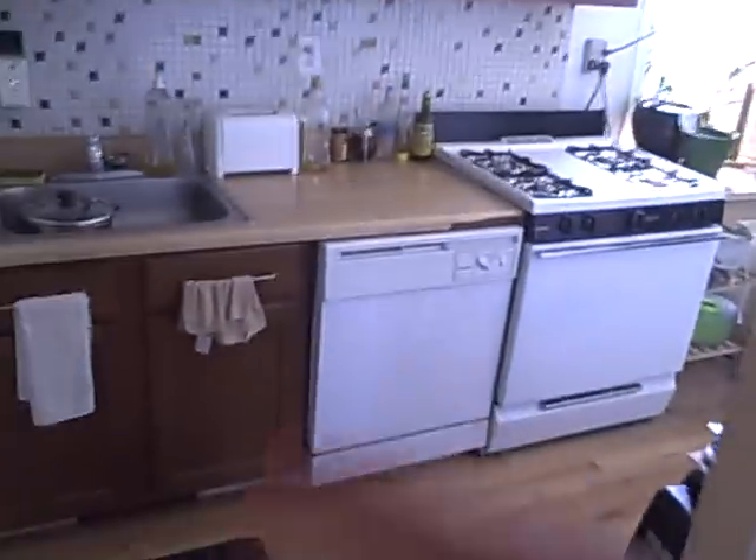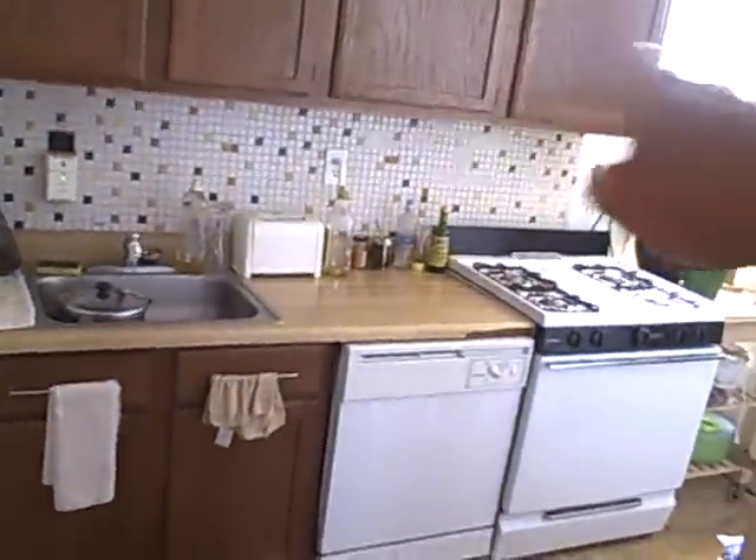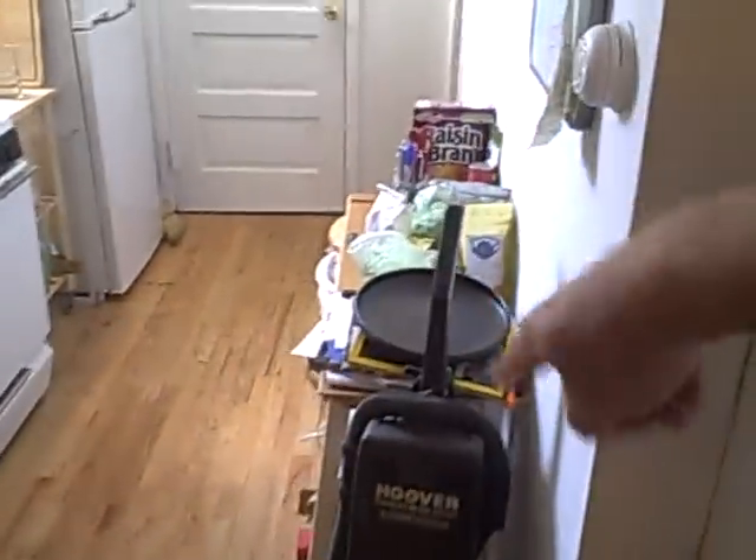Here's the kitchen. It's got a dishwasher, nice cabinets, and a refrigerator. There's also room for a table right here.